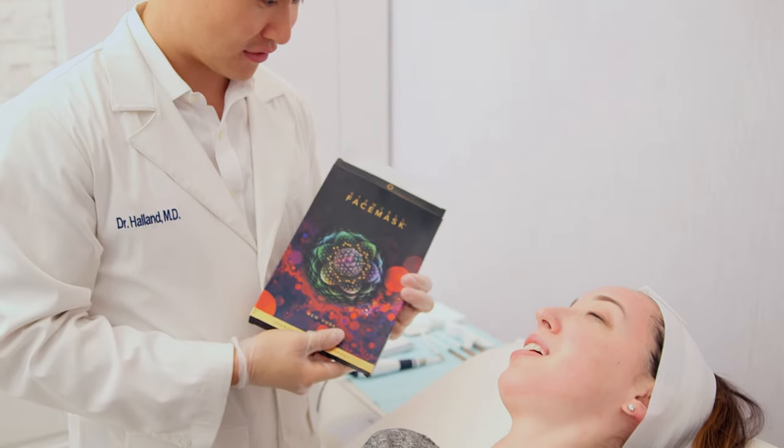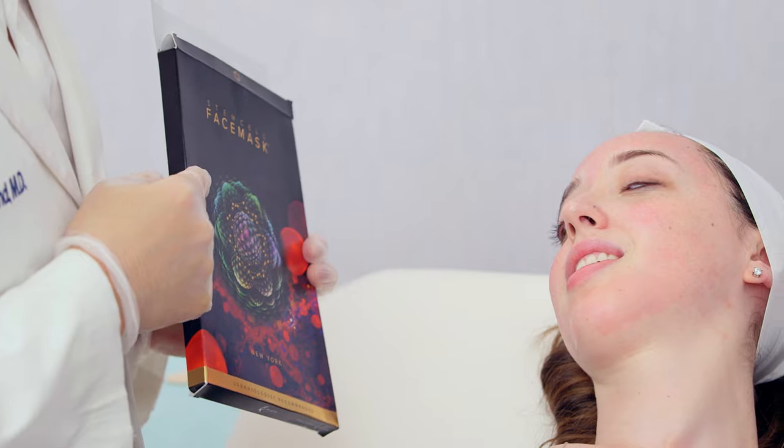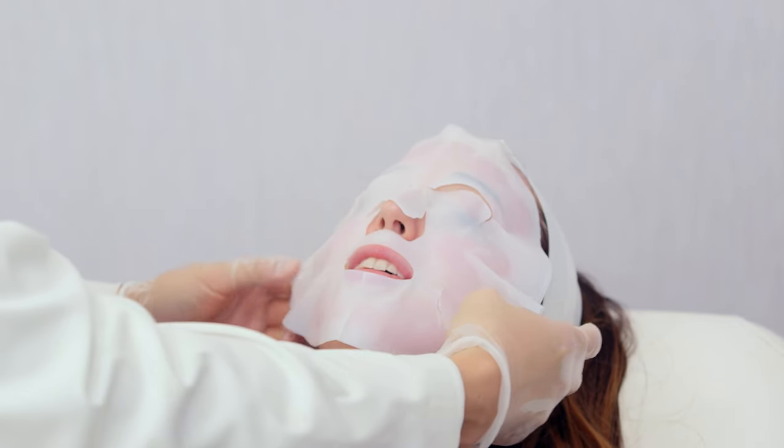We're all done. What I'm going to do next is combine this with a stem cell face mask. Pretty nice, right? Oh, it's cold.